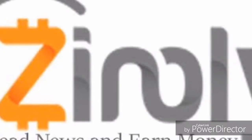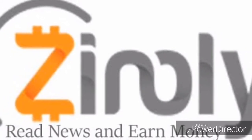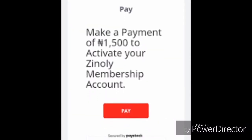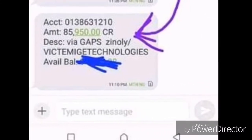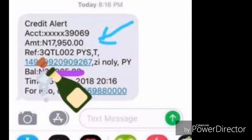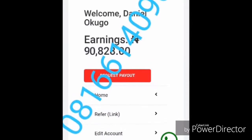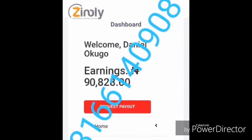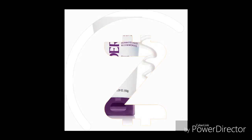Before we go further, there's a way to make money — easy, fast, and it's authentic. All you have to do is register for 1,500 naira only and you can make about 100,000 naira per day, depending on how serious you are. To join, check the link in my description box below, and to learn more, read the write-up under the link — Zinoli.